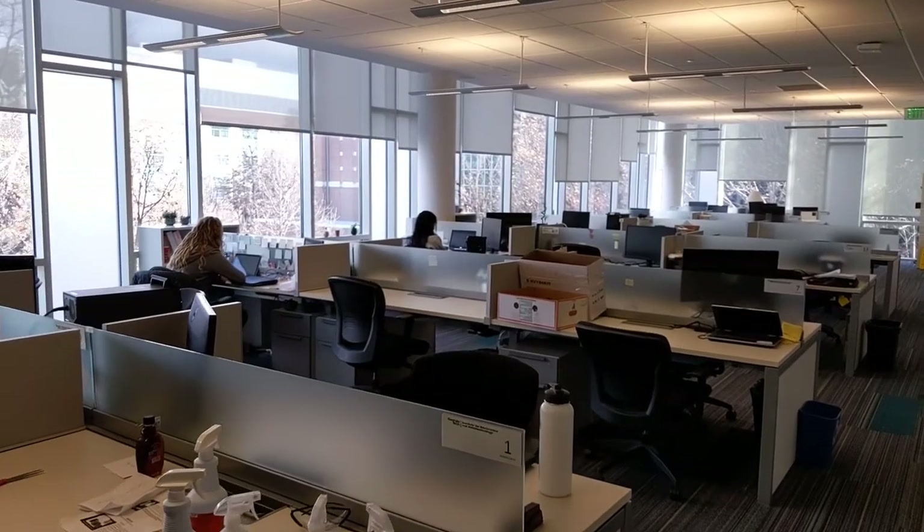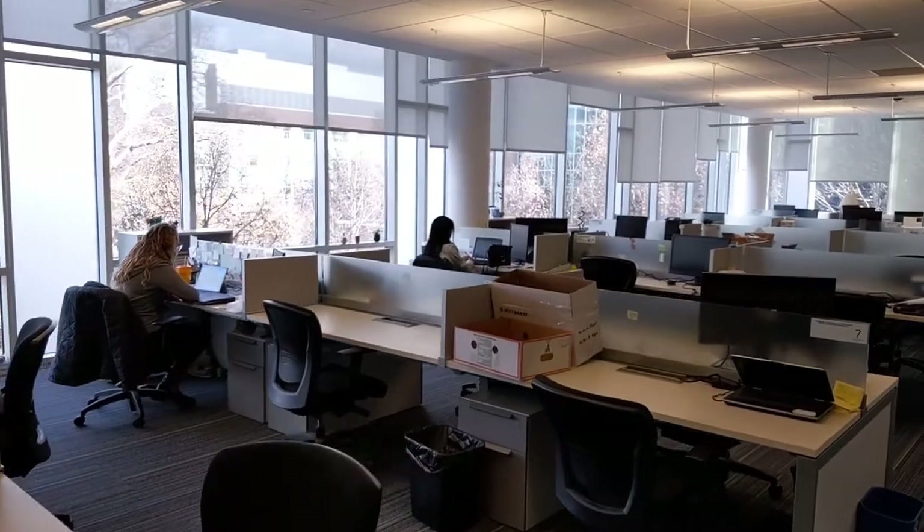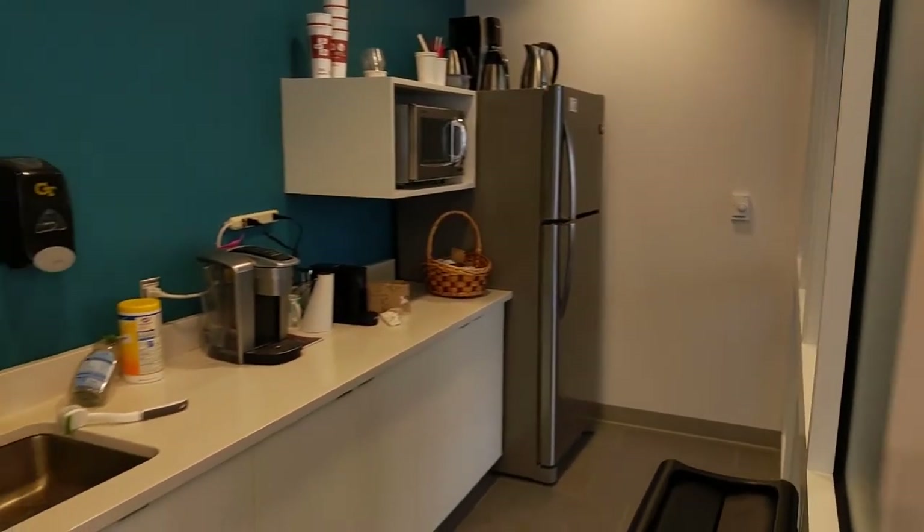This is the grad student office space, shared by three different PIs, where we also have a kitchenette and our own desk space.